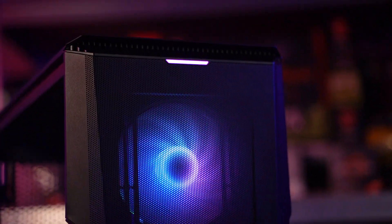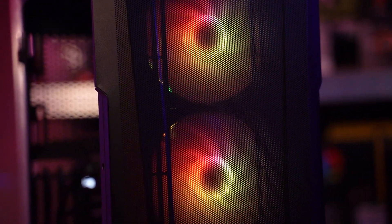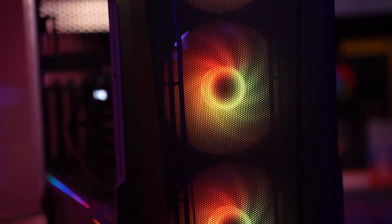So guys, this is our amazing $1500 PC build. Now it's time to test it out and load up some games. I've been playing on this PC overnight — hence the different clothes — just to see what this thing can truly output.